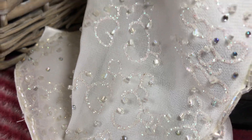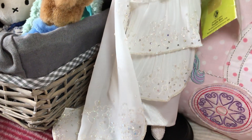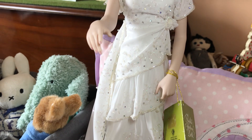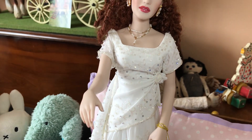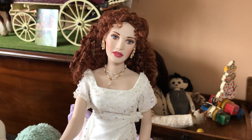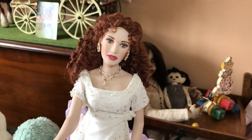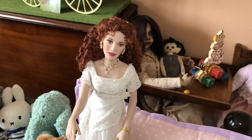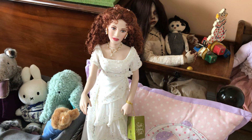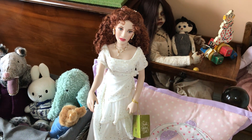I also wanted to include my Lady Diana doll next to her, but I wasn't allowed to because Diana didn't get married in a white wedding dress — she was ivory. So I couldn't include it for this video. That's my contribution to Theme Thursday, thank you for watching and I'll see you all again soon, bye!